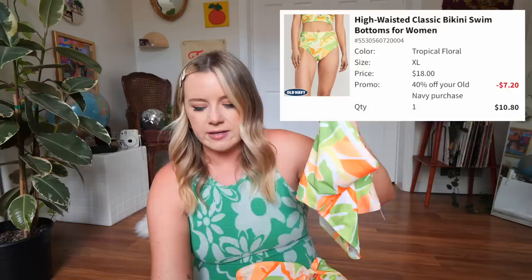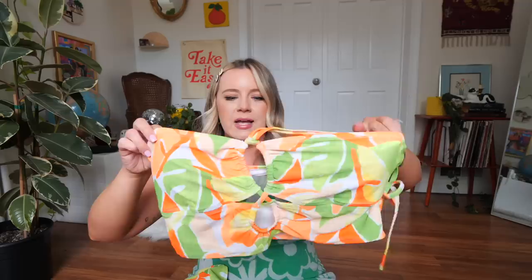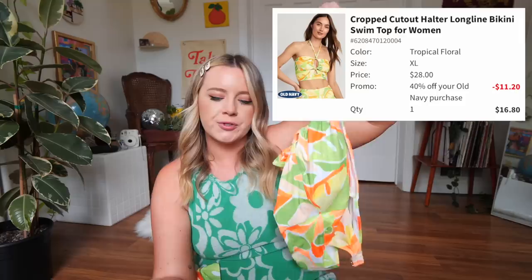Next up, we have something a little different. I decided to go for this fun, colorful pattern — kind of a neon citrusy vibe, with a lime, lemon, and orange type of color palette. First, we have these high-waisted bottoms called the High-Waisted Classic Bikini Swim Bottoms for Women, in a size extra large, originally $18, I got them for $10.80. The top is so much fun — it's like a long line top with some cool keyhole cutouts and a nice halter in the front, called the Cropped Cutout Halter Long Line Bikini Swim Top, size extra large, originally $28, got it for $16.80. The quality feels more like a standard bathing suit material than the previous one, but still really good.